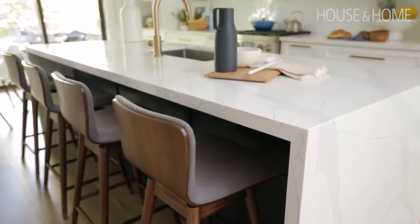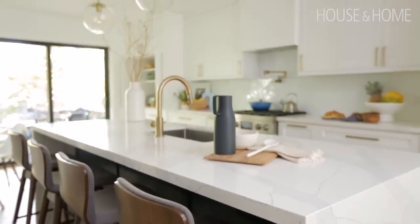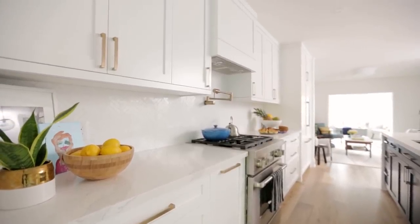Consider the boring things: where do I put my broom? Where do I put my vacuum? Where do I put my paper towels? Those are all the practical things you need to think of, particularly when you're designing a kitchen.